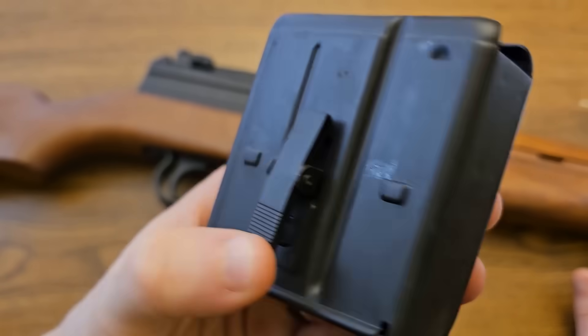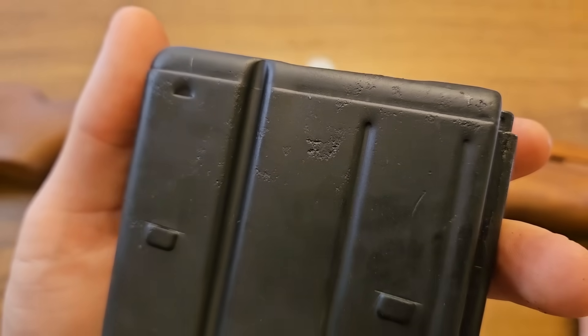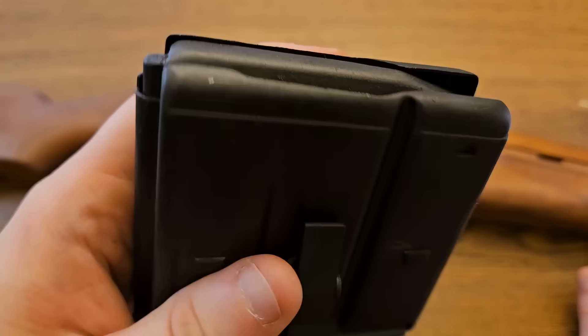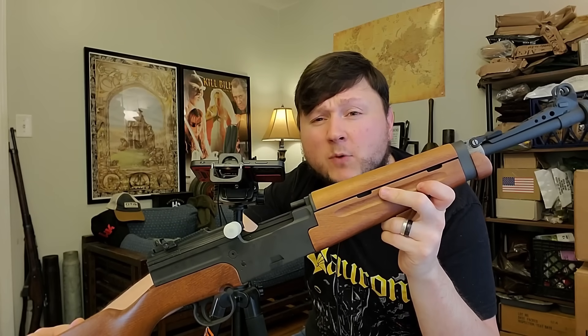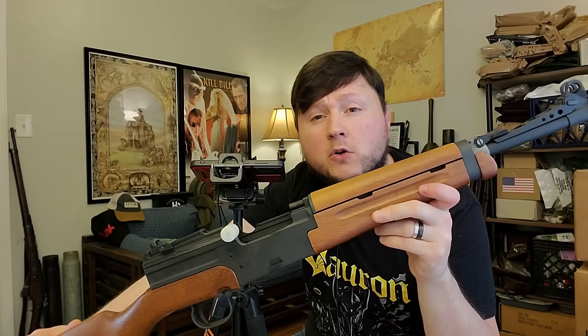The MAS 4956 is fed from a 10-round detachable box magazine with a pretty interesting little side lever to keep it in the rifle. On the exterior of this magazine we can see where there was some pitting in the past, but it looks like their refurbishment included the magazine as well because that rust and pitting seems to have been blued over. RTI's MAS 4956 rifles are chambered in the original 7.5 French cartridge. These days 7.5 French is pretty hard to get your hands on and it's pretty expensive, but PPU loads factory new brass for it and the bullets are standard 30-caliber 0.308 diameter projectiles, so it shouldn't be that hard to reload for.